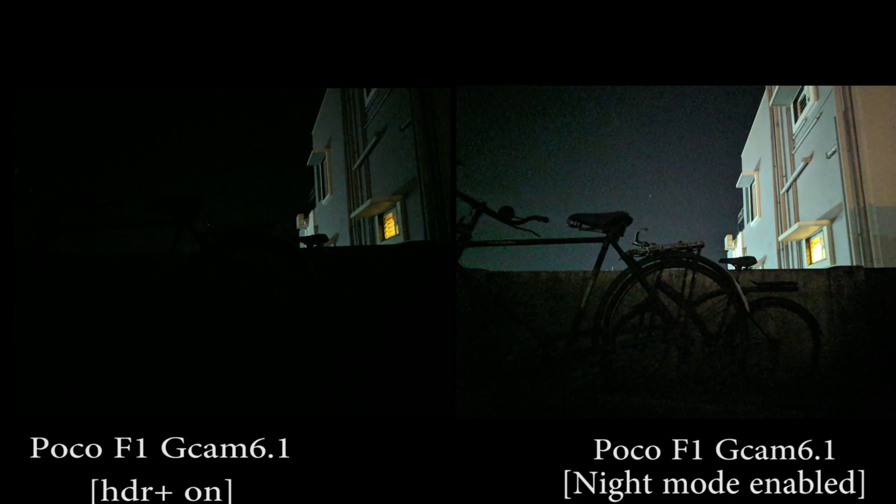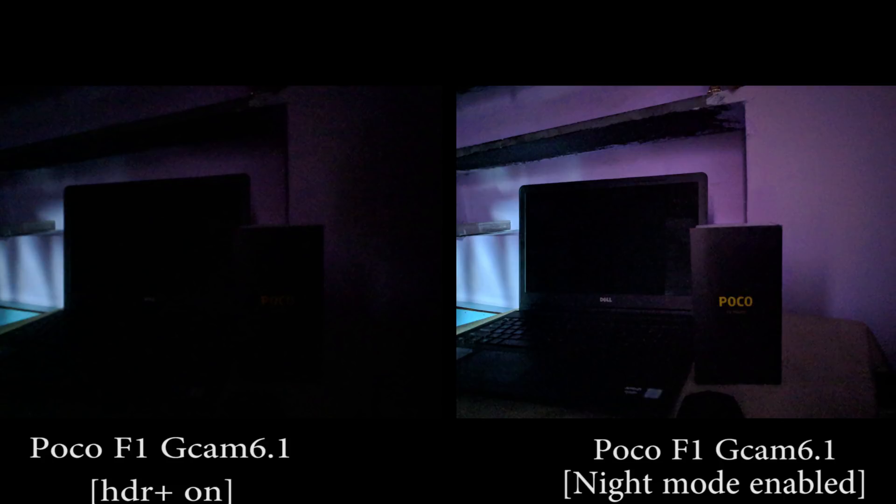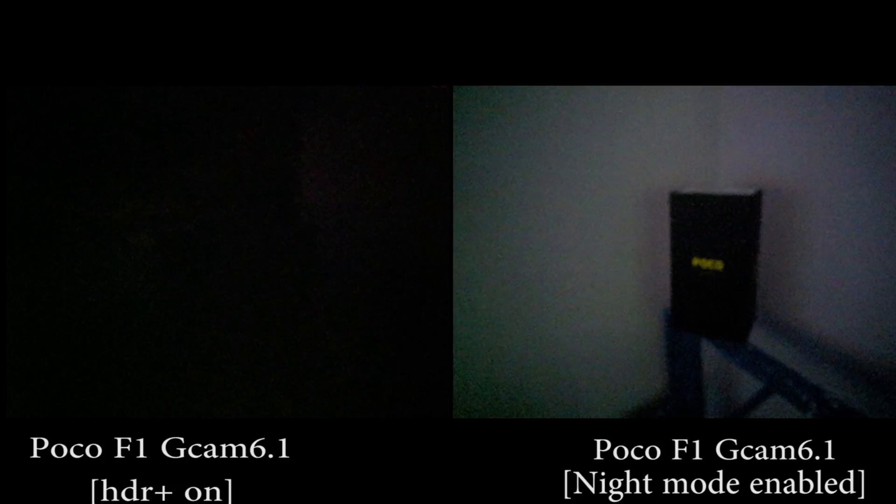Sorry for the interruption, but this shot totally amazed me. The cycle is much more visible in the night mode enabled shot. In another shot, you can clearly notice differences like the text on the box — 'POCO' — is much more visible, and the mouse beside that laptop is also visible in the night mode shot. In another comparison, you can hardly see the steps in the normal Gcam shot. That last shot was taken under almost no lighting — I agree the picture came out blurry, but I could hardly see the box with my own naked eyes.